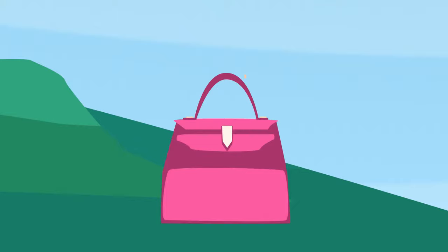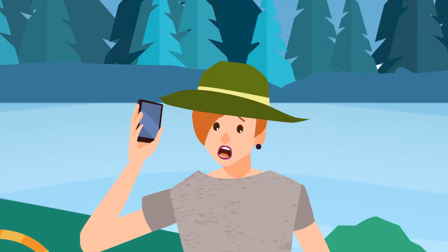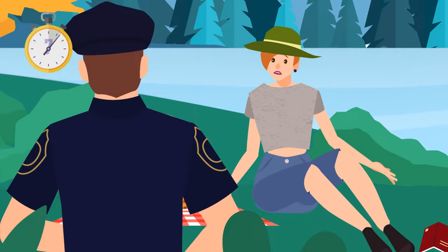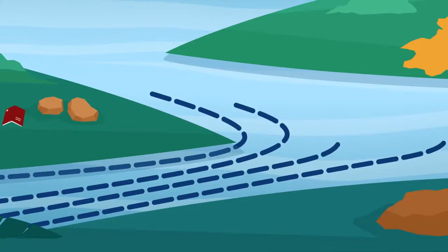Rachel was lying on the bank of a mountain river. Suddenly, a stranger ran up to her and grabbed her bag, then jumped into the water and disappeared. Rachel couldn't swim, so she called a police officer. When Rachel finished telling her story, the thief was already on the other side of the river. But the officer called Rachel a liar. Why? Mountain rivers are very fast — the stream would have carried the thief much further down the river.